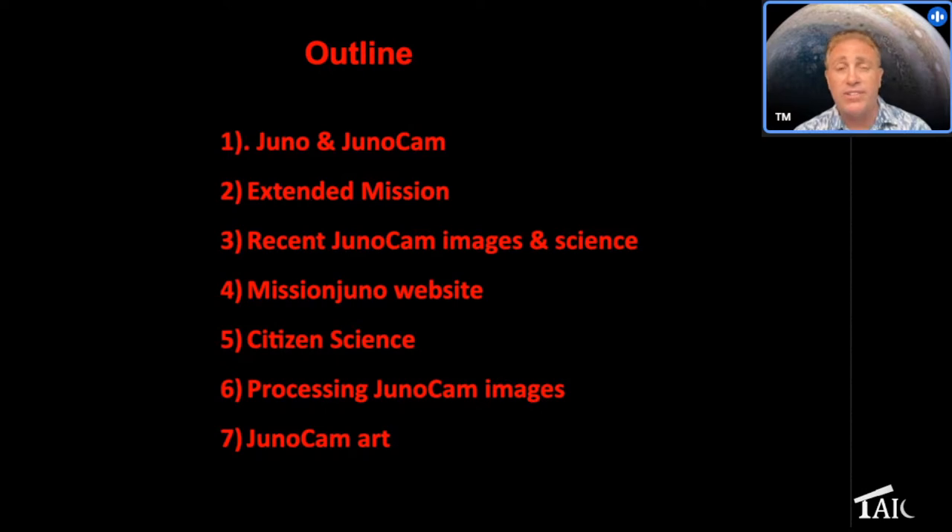A little bit about the extended mission — we're on our extended mission now; the primary mission ended in June of 2021. NASA extended us for another four years. I'll show you a lot of recent JunoCam images that have come down in the last few months and a little bit about the science. Then I'll give you a tour of the Mission Juno website, which is the portal where all these images are — we post them as soon as they come down from the spacecraft and they're there for everybody to download.